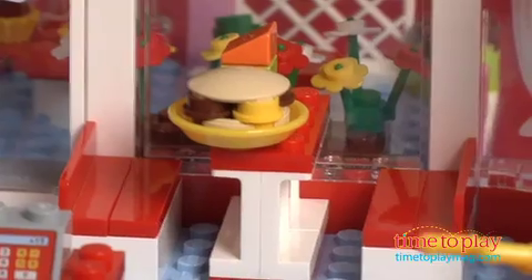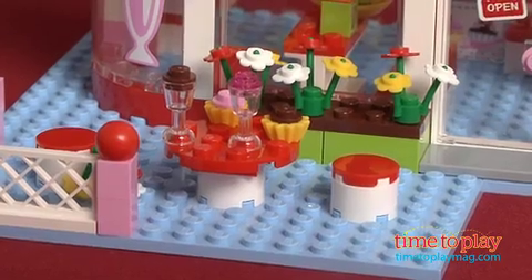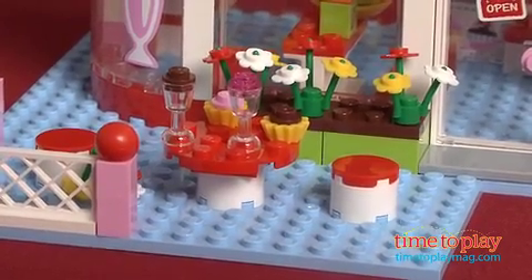Just look at some of what's included. There's a frozen yogurt dispenser, cash register, seating areas — the possibilities for play are really endless.